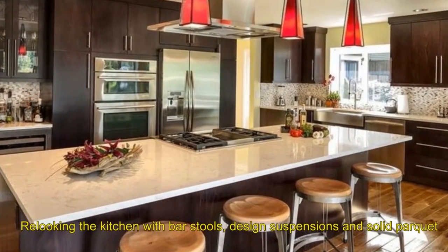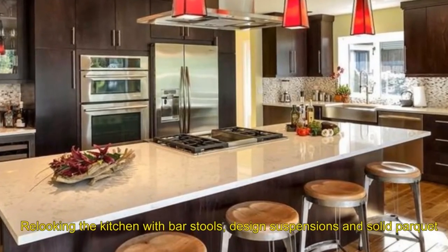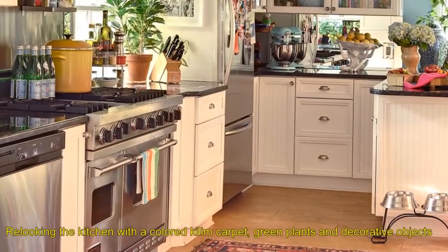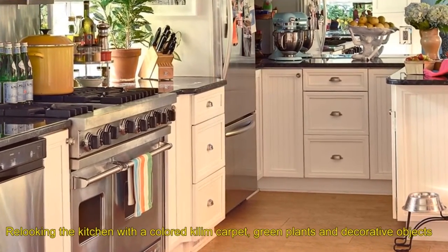Nine: relooking the kitchen with bar stools, designed suspensions, and solid parquet. Ten: relooking the kitchen with a colored kitchen carpet, green plants, and decorative objects.